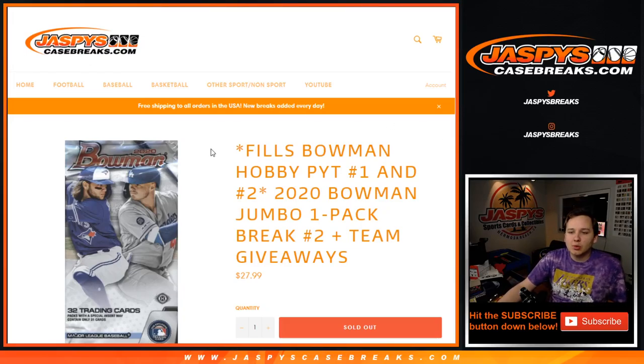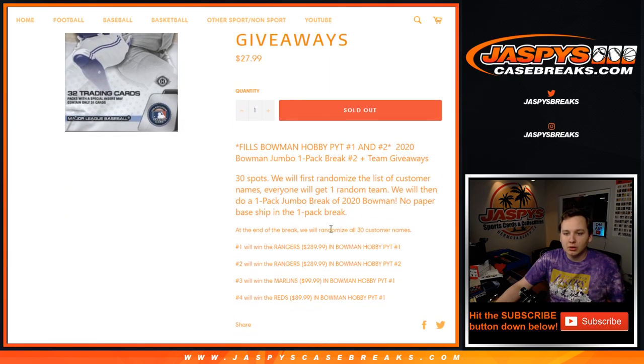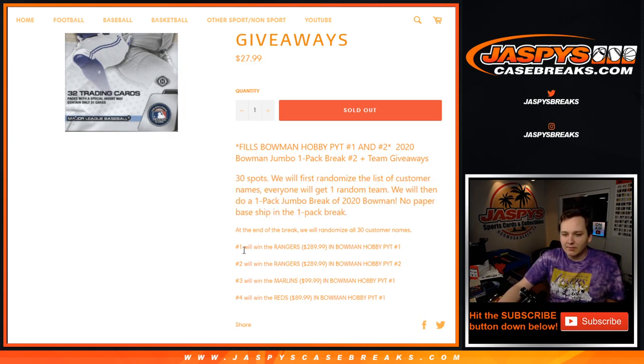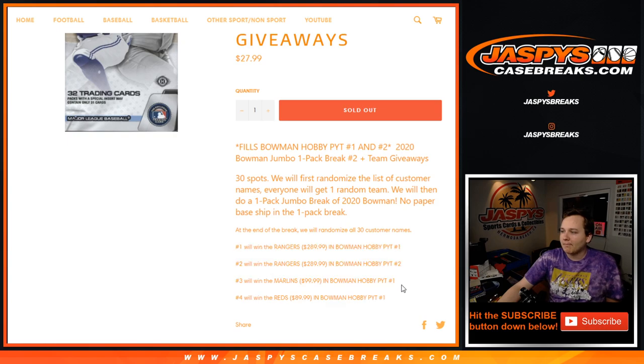What's going on everybody, this is 2020 Bowman Jumbo one-pack break number two. This filled up Bowman hobby picker — teams one and two — so there's 30 spots. We're going to randomize all the customer names and all 30 MLB teams, then do the one pack of Bowman totally separate random at the end. Separate dice roll will be for these teams giveaways right here. I think I got those right: Marlins, Reds, Rangers in one, and Rangers in two.